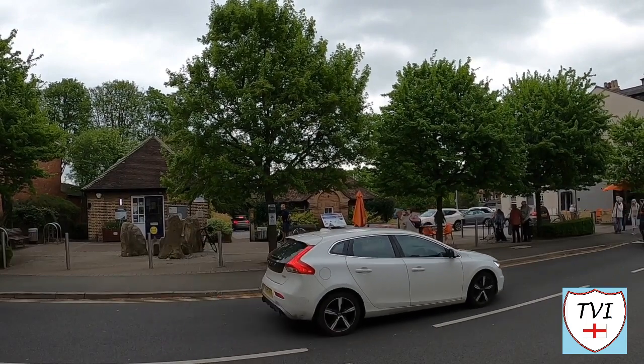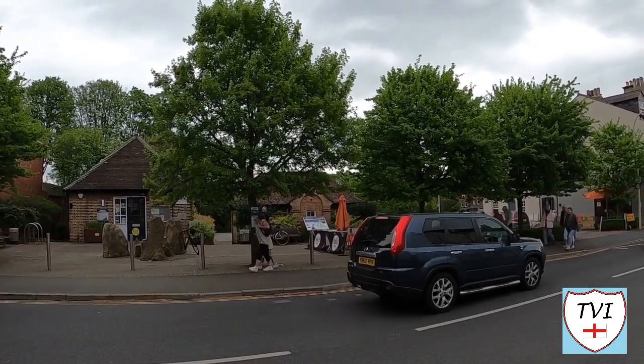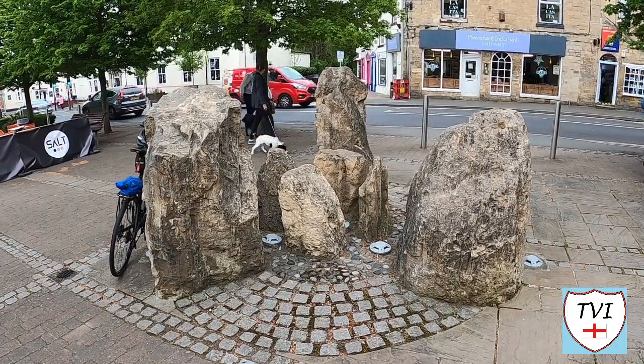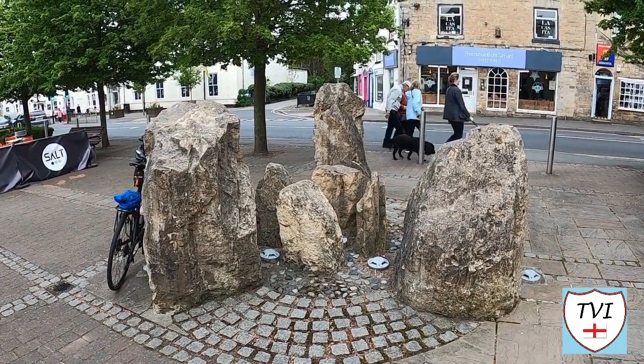Not to be confused with the British Library over the River Wharfe, we come to Boston Spa's library located at the Millennium Gardens next to the central car park. These stones in front of the library were quite eye-catching — they're the main reason I crossed the road here. Does anybody know anything about them?